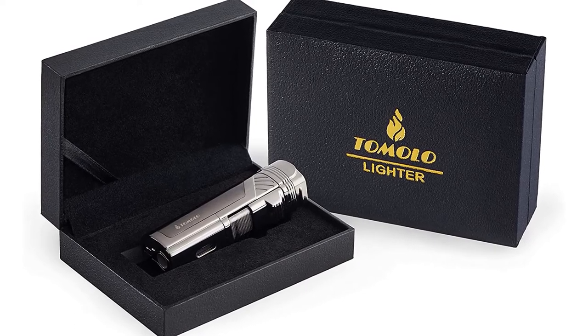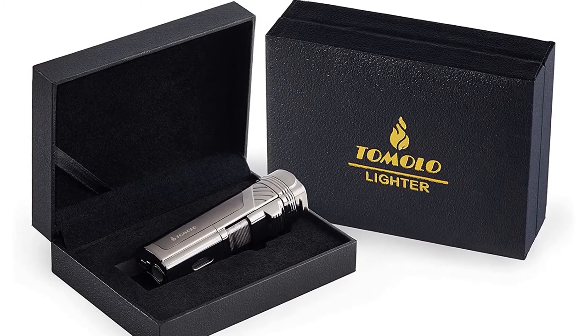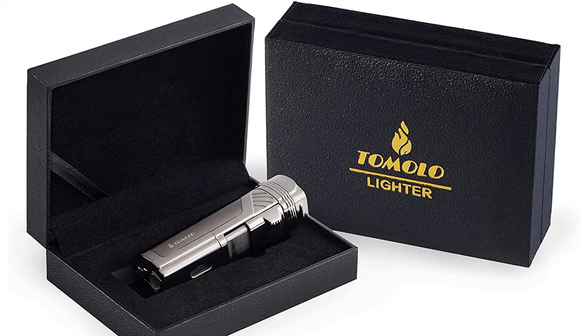The lighter has a cigar punch design on the bottom and a transparent fuel tank that indicates when it's time to refill. This pocket-sized torch lighter is made for cigar lovers. It's a great multi-purpose lighter and comes in a gift box, making it ideal if you're planning on gifting it to the cigar aficionado in your life.